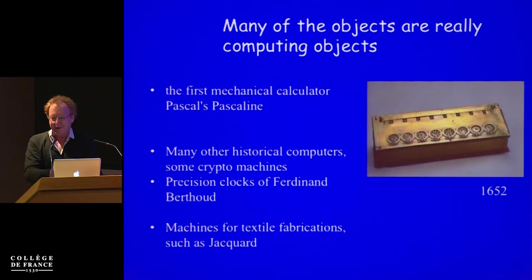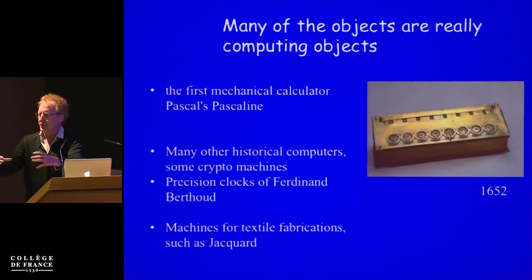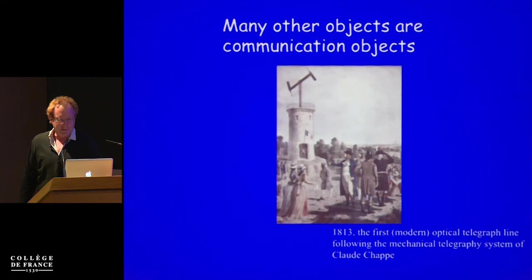It's really fascinating because when you see this original version — many, probably all of you have seen pictures of the Pascaline — it's actually very small when you look at them. These beautiful golden machines are really, really nice. And many other historical computers and crypto machines, and precision and textile fabrications of Jacquard that we have read about. Really beautiful objects.